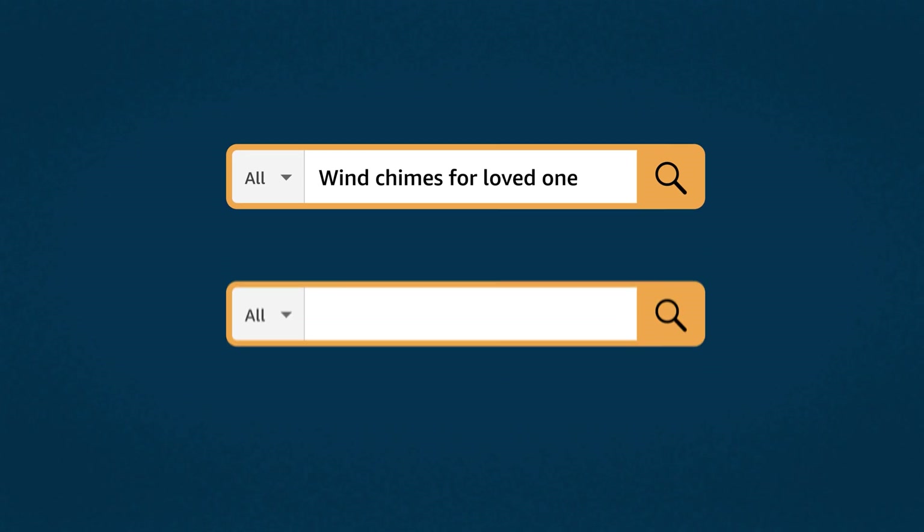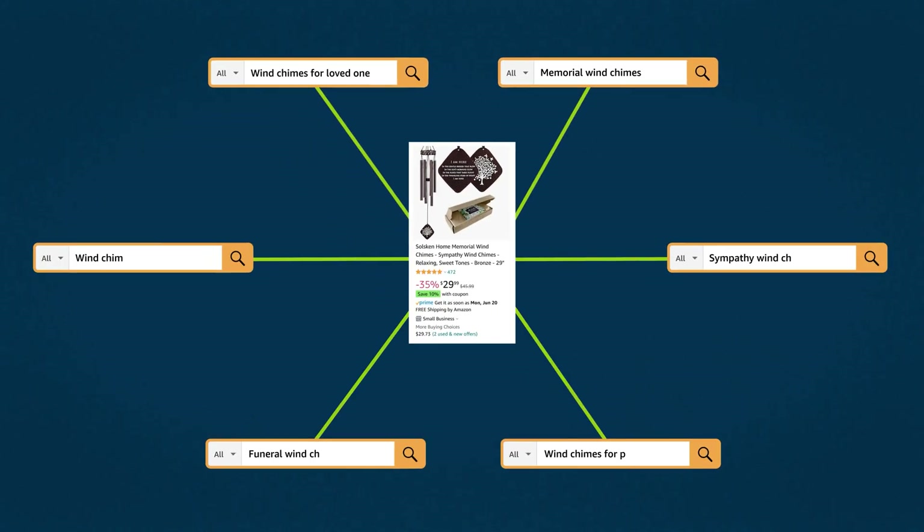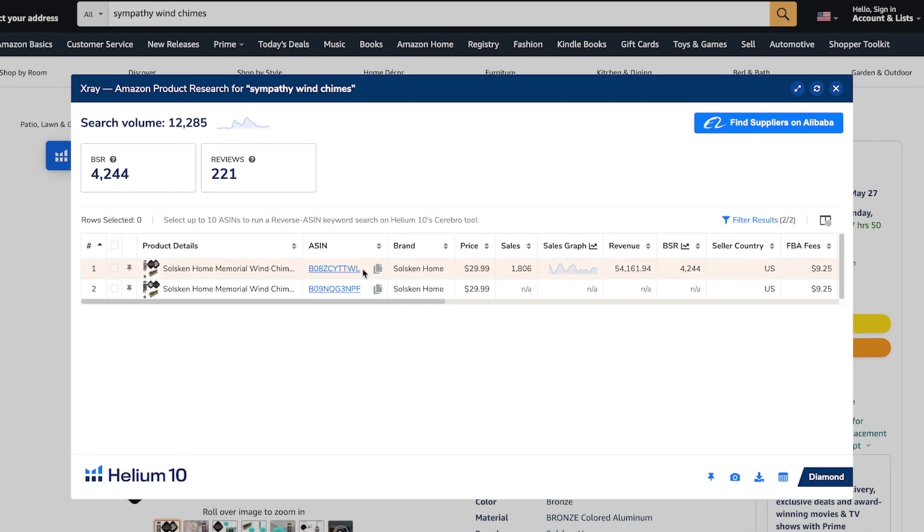Let's say we validated that we wanted to get into the wind chime business and this was the only other relevant sympathy wind chime currently active. If we thought there was a possibility to differentiate, we could look further to see specific keywords that this wind chime is showing up for on Amazon. The reason we want to know what other keywords it's ranking for is because we want a list of all relevant keywords for this product. When it's time to build a product listing, we plug in those keywords so we're sending signals to Amazon about what our product is and which customers should see it. If someone in California searches one keyword and someone in Minneapolis searches another, but they both end up on the same listing, we've built a spider web of keywords that all lead to our listing.